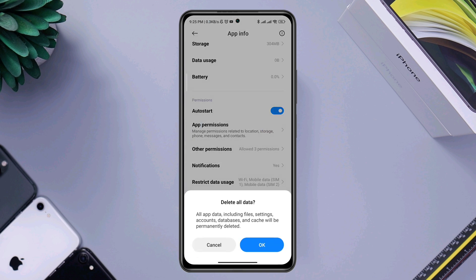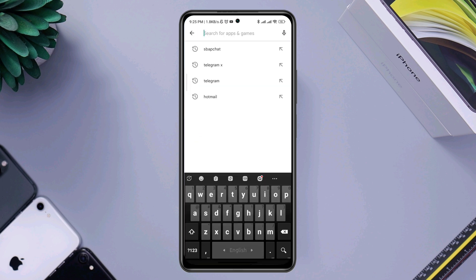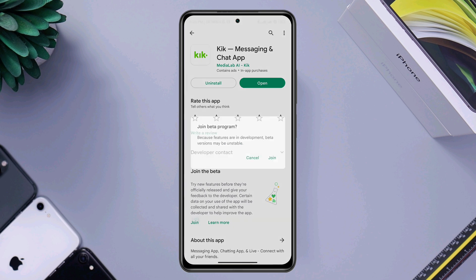Tap OK. Now go back to the main page of your device. Tap on the Google Play Store, tap Search, and type 'Kick Chat'. Update the app if a new update is available, or join the beta version by tapping the Join button.